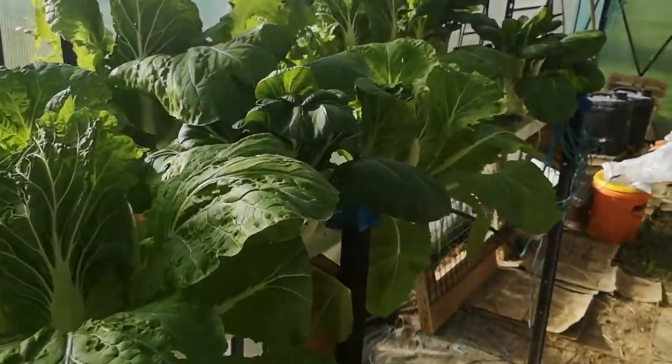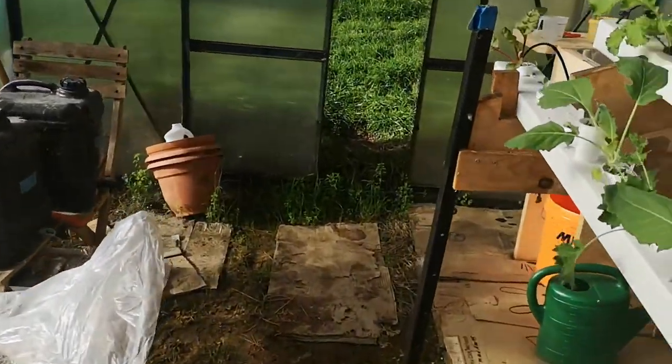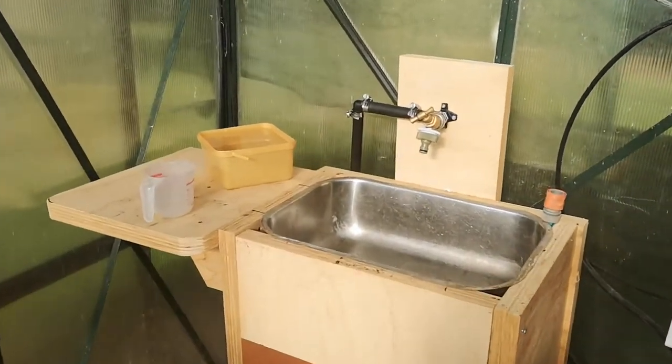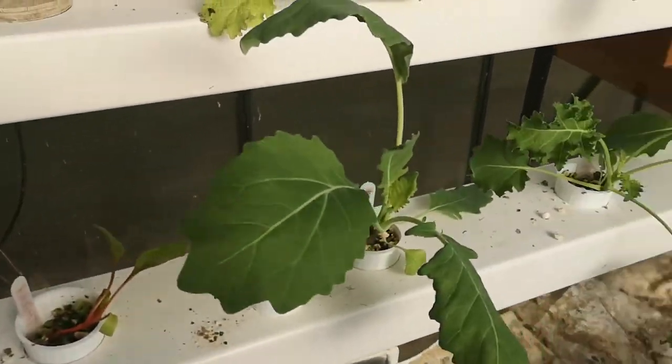Look at all those lovely Chinese cabbages. Also, over in this corner, we now have a sink, so that Sus can do all the little bits of repotting in these pots.